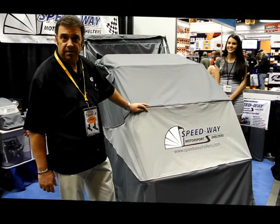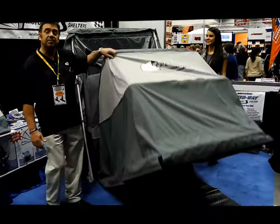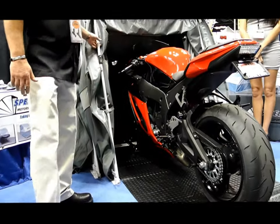Basically what we've done is manufactured, developed, and designed a retractable motorcycle shelter that gives you full coverage to the ground and allows you full protection in any outdoor environment.